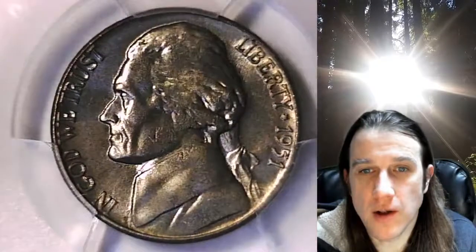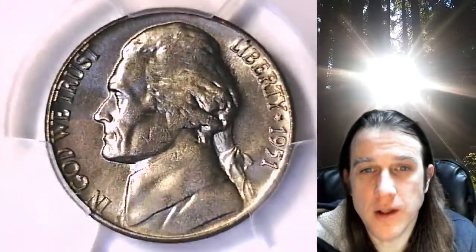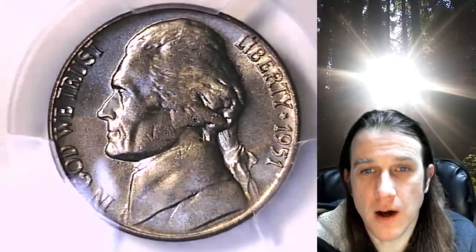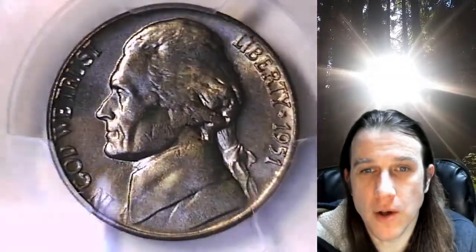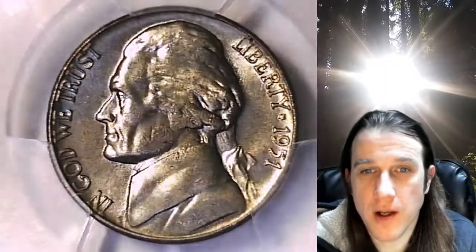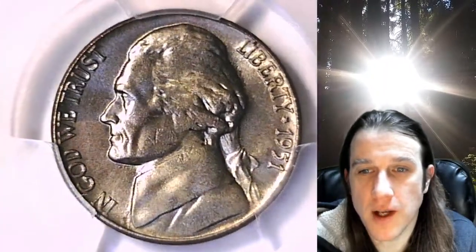If you want to watch more videos of beautiful PCGS graded coins, we have over 5,600 of them made here on my YouTube channel, Time Traveler's Coin Exchange. If you enjoy them, hit the like, share, and subscribe button and turn on notifications as I do make new videos daily.